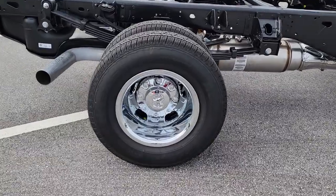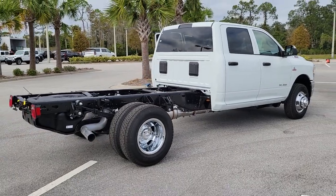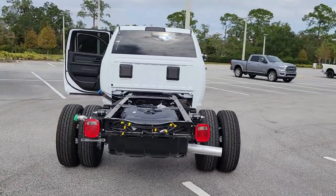Keyless entry, navigation system, satellite radio, keyless start, four-wheel drive, electronic stability control, Wi-Fi hotspot, dual zone AC, Bluetooth connection, leather-wrapped steering wheel.